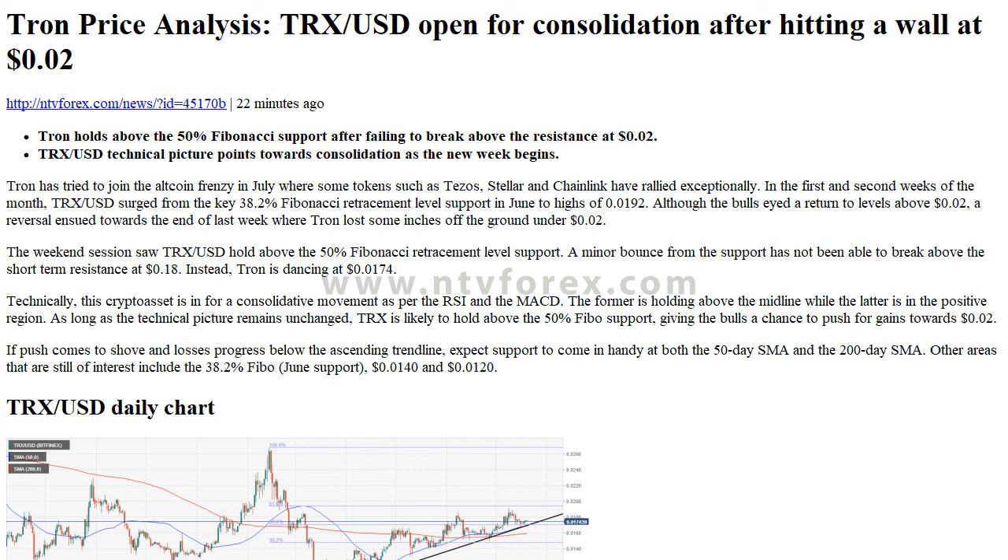Tron has tried to join the altcoin frenzy in July, where some tokens such as Tezos, Stellar, and Chainlink have rallied exceptionally. In the first and second weeks of the month, TRXUSD surged from the key 38.2% Fibonacci retracement level support in June to highs of $0.0192. Although the bulls' idea returned to levels above 2 cents, a reversal ensued towards the end of last week where Tron lost some ground under 2 cents.